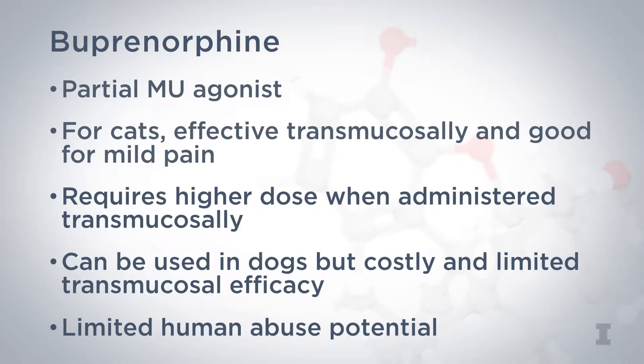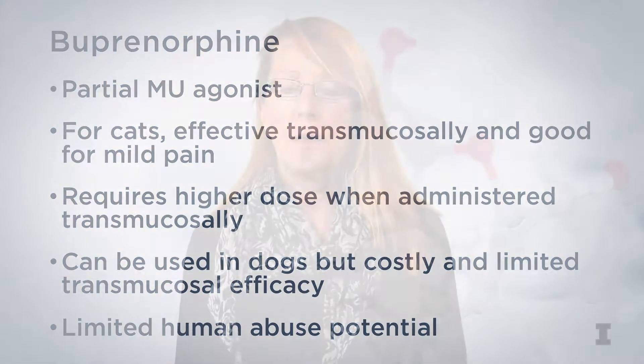One benefit of buprenorphine is its limited human abuse potential because of its unique pharmacology. Since buprenorphine is a partial mu agonist, it only partially activates the receptor, but it has a ceiling effect, which means that above a certain dosage there will not be added effects. More drug will not give more of a high and won't cause added side effects like respiratory depression. Additionally, buprenorphine has a stronger affinity for opioid receptors than heroin and can knock heroin off the receptor. In fact, buprenorphine is prescribed to opioid addicts to help manage addiction. To sum up, buprenorphine is unlikely to be abused by humans, has significant analgesic benefits in cats, and is frequently used in veterinary medicine.